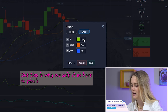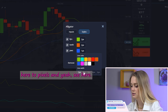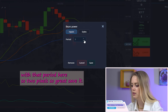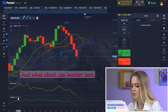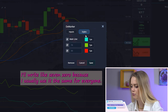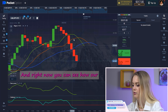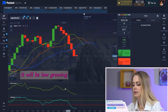Right now I want to set up each of them. For the Alligator, here two pixels, here two pixels, two pixels — save it. For Bears Power, I write time period seven because I usually trade with that period, style two pixels — save it. For DeMarker, I write period seven as well, two pixels each — save it.